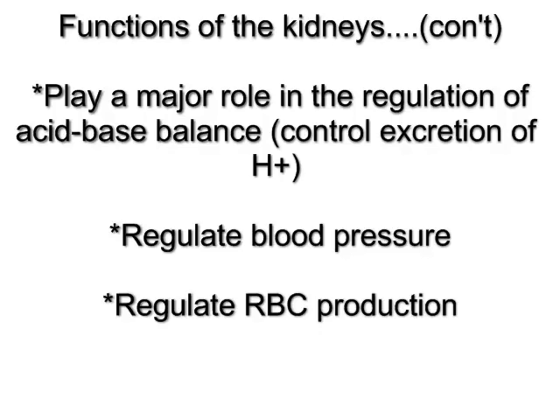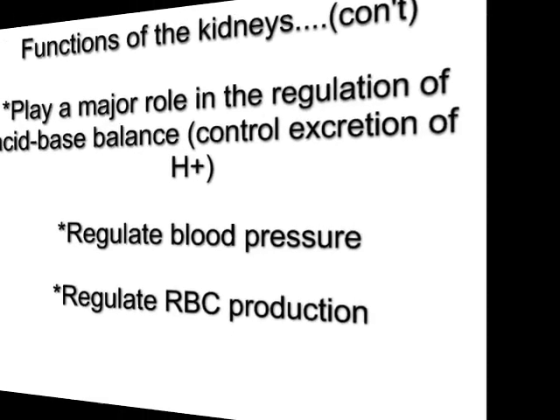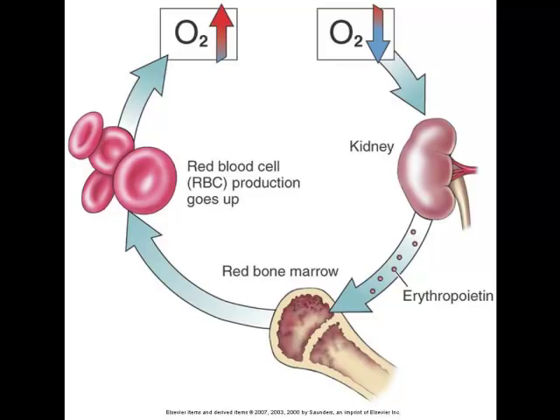The kidneys play a role in the regulation of blood pressure — if they hold onto water, blood pressure increases; if they excrete water, blood pressure lowers. The kidneys also regulate red blood cell production. When oxygen levels are low due to reduced red blood cell concentration, the juxtaglomerular nephrons detect this and secrete erythropoietin. That substance travels to the bone marrow, stimulating increased red blood cell production until oxygen levels rise again — a classic negative feedback loop.